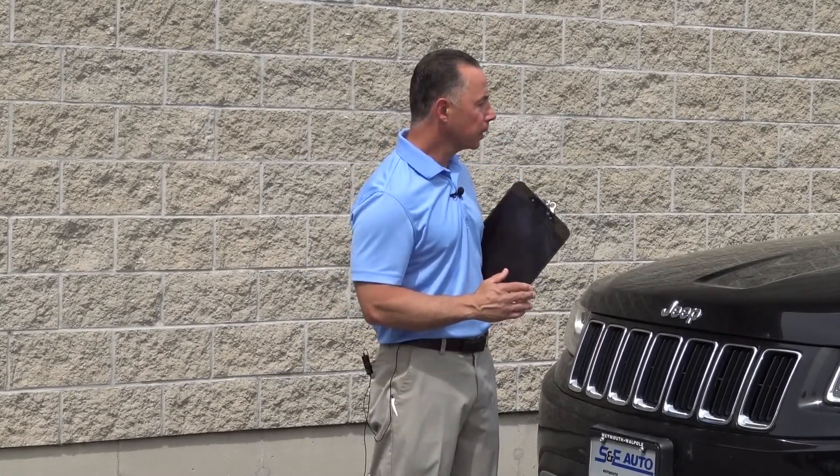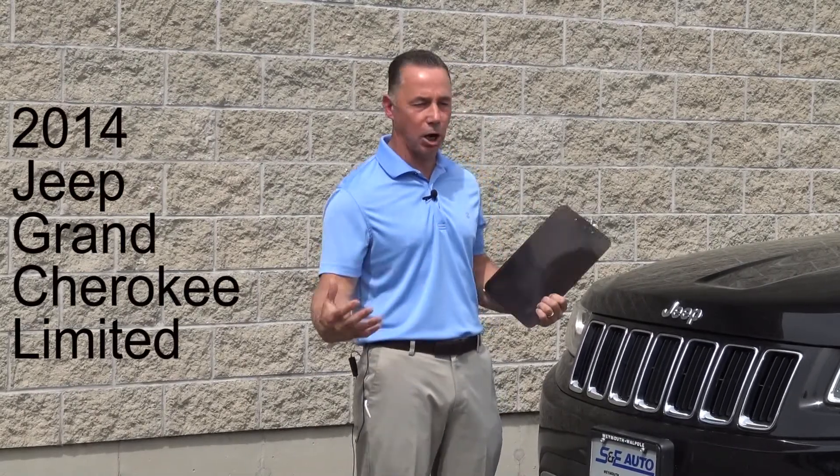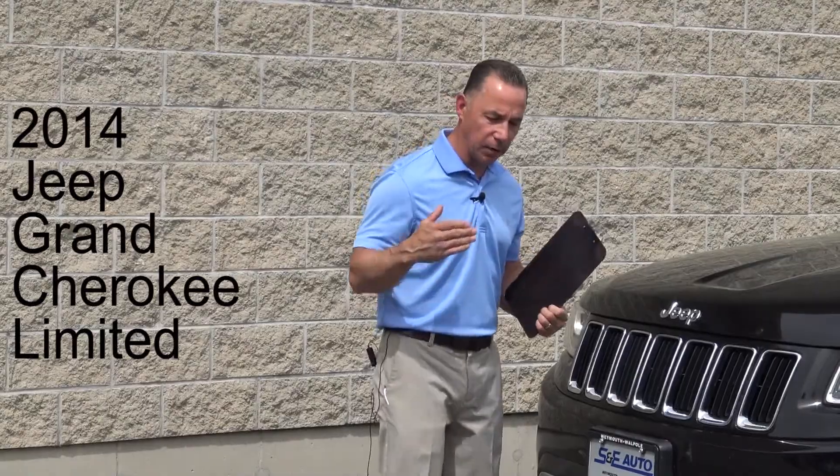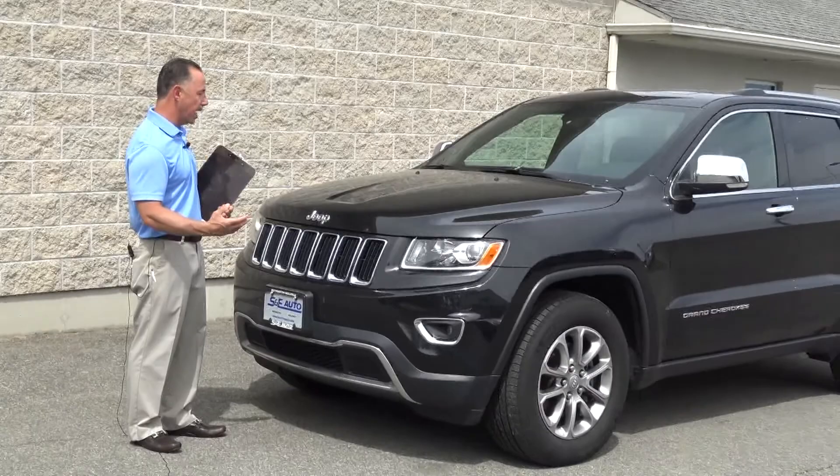This is a beautiful 2014 Jeep Grand Cherokee and this is the Limited — the top of the line. It's got very low miles for a 2014, just 27,000 one-owner miles.